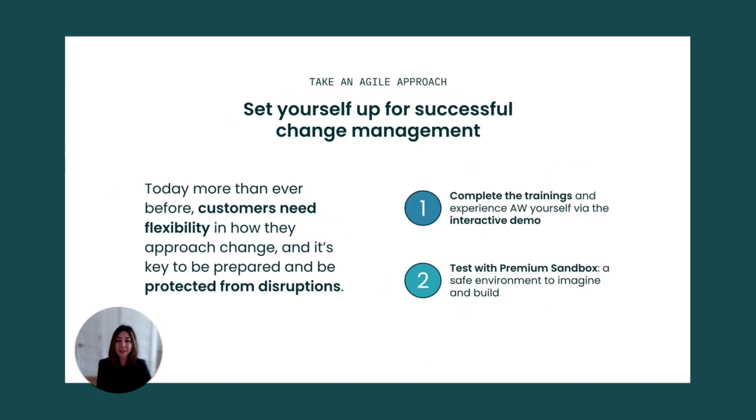Let's deep dive into testing. Today, more than ever before, customers need agility and flexibility in how they approach change. It's key to be protected from unnecessary risks and inefficient practices, so we provide options to make this happen.